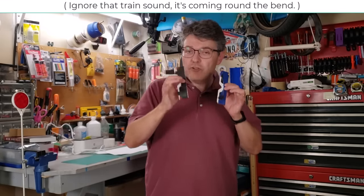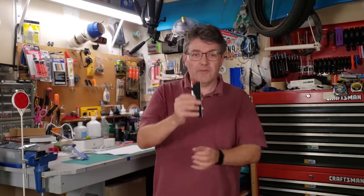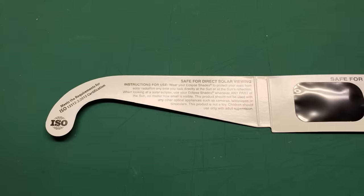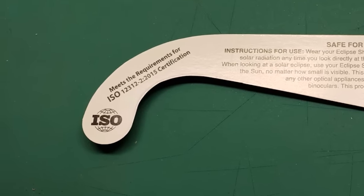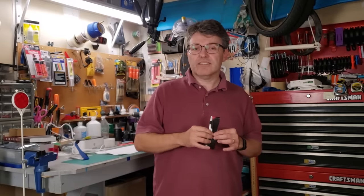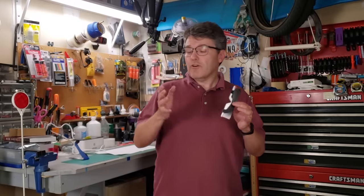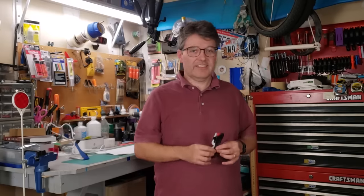Here's a legitimate pair — if you look on the inside you'll see that it says it is compliant, and hopefully it will show the ISO logo too. Unfortunately, this is not a complete guarantee because substandard glasses on the market could falsely claim compliance, so we have to go on to the second test.